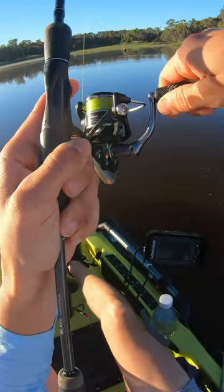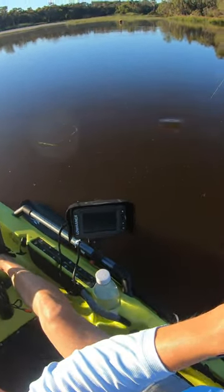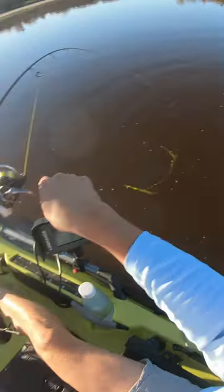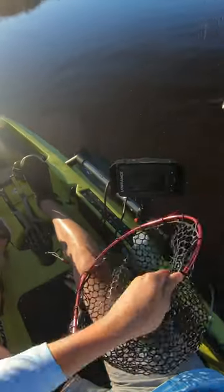The reddies are on the chew — not a bad size fish by the look of this one either. Beautiful. And that's on the Baby Goat and jig spinner combo. Just grab this net — that is a nice reddy.